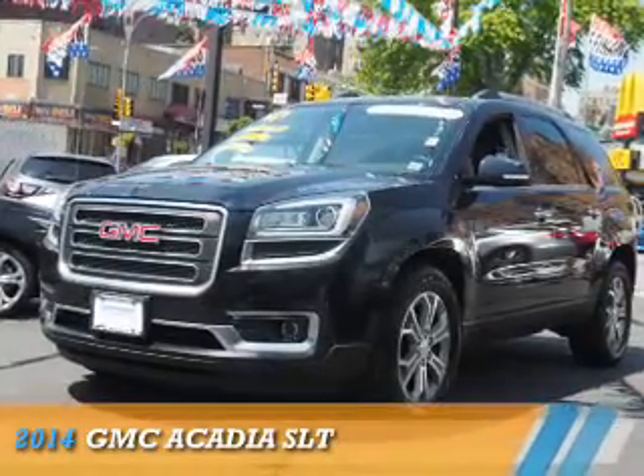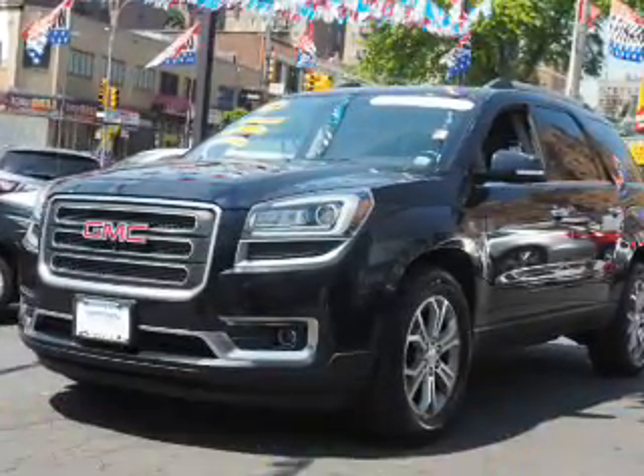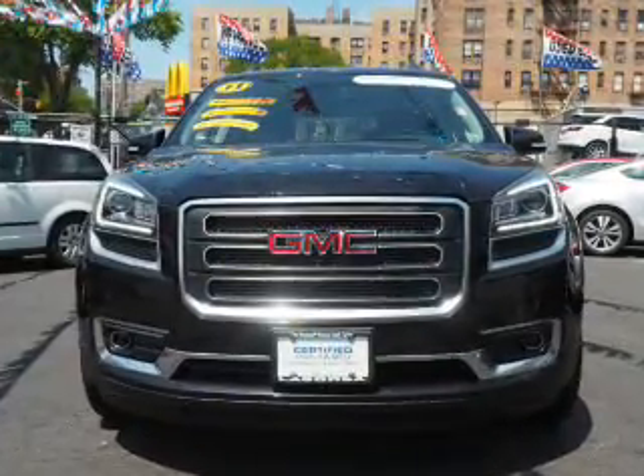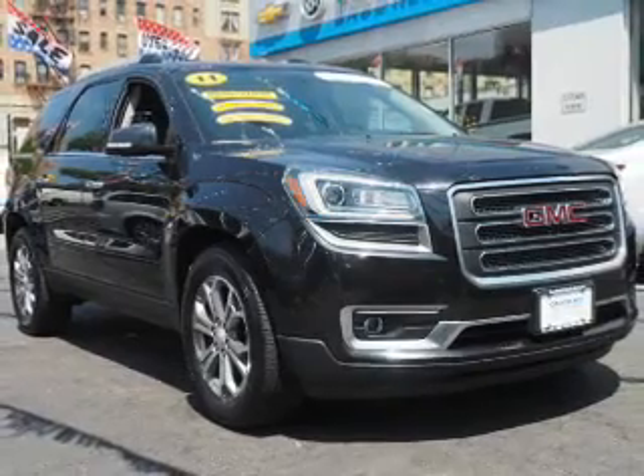Presenting the 2014 GMC Acadia. It's powered by all-wheel drive, a 3.6-liter 6-cylinder engine, and a 6-speed automatic transmission.